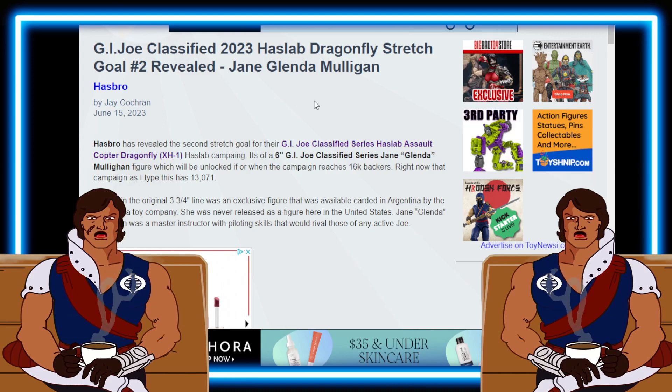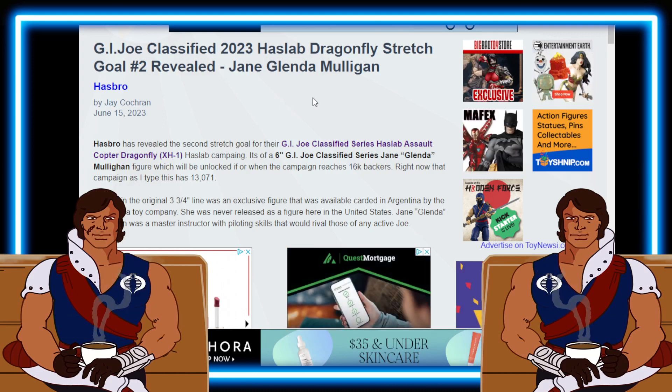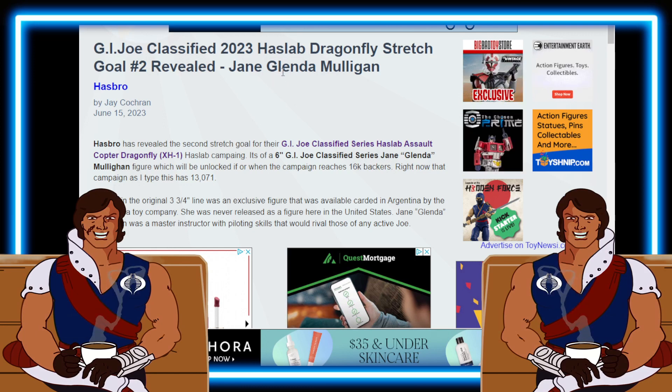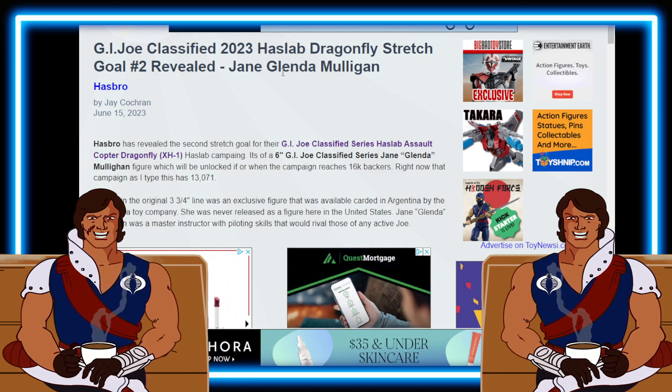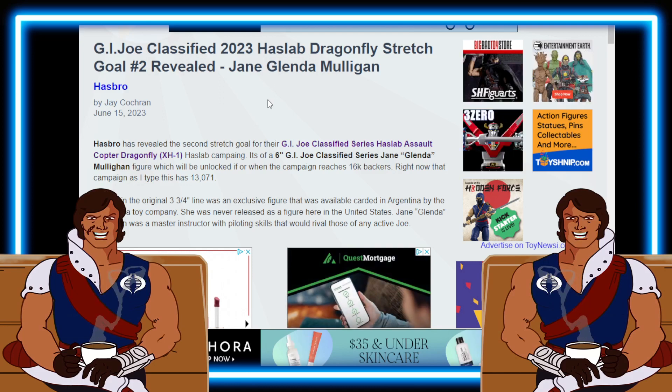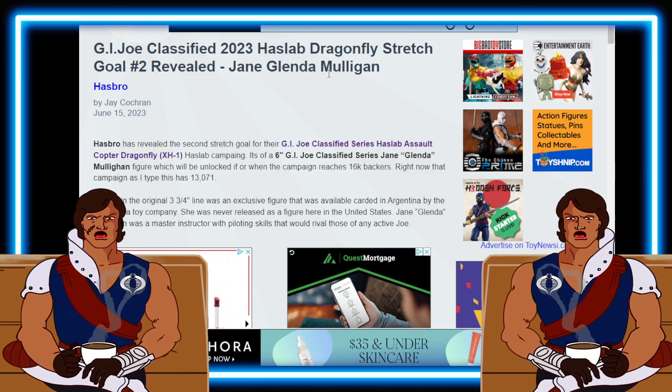Hasbro revealed the second stretch goal for their G.I. Joe Classified series HazLab Assault Copter Dragonfly XH-1. On the HazLab campaign, it's a 6-inch G.I. Joe Classified series Jane Glenda Mulligan figure, which will be unlocked if or when the campaign reaches 16k backers.